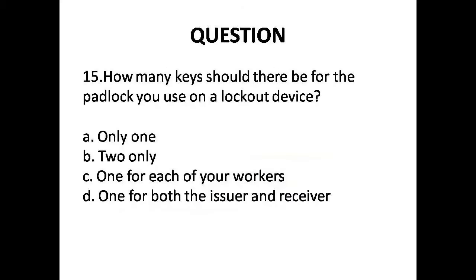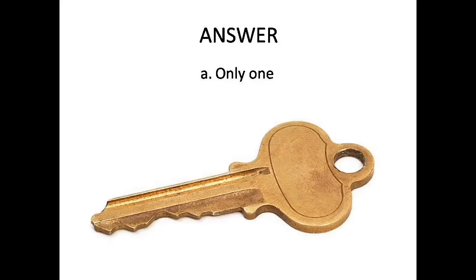Question 15: How many keys should there be for the padlock you use on a lockout device? Options are: A. Only one, B. Two only, C. One for each of your workers, D. One for both the issuer and receiver. Answer is Option A: Only one key.